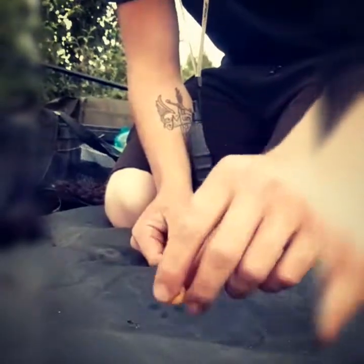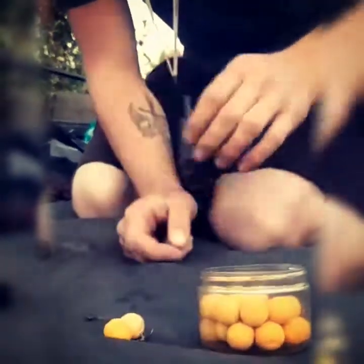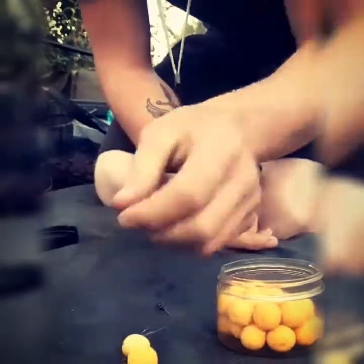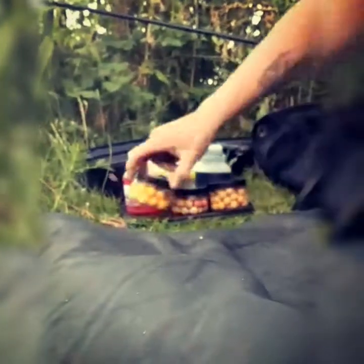I'm fishing it on a Robin Bates Bunutti, which is a banana-flavored bait — very sweet, perfect for waters like these that are quite murky. It has quite high attraction with it being yellow, which is perfect for a murky venue like this.